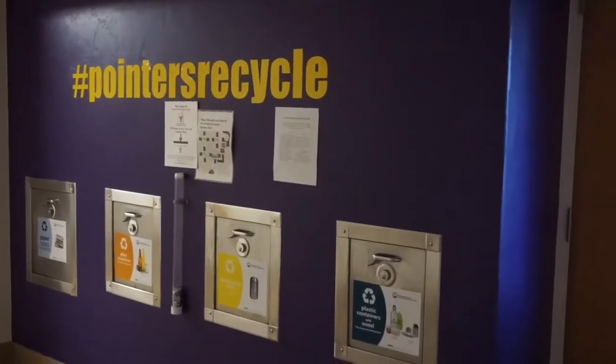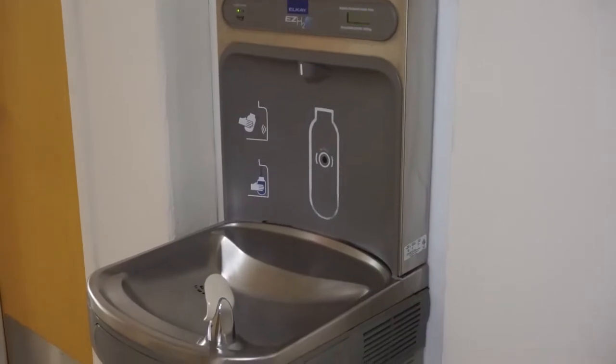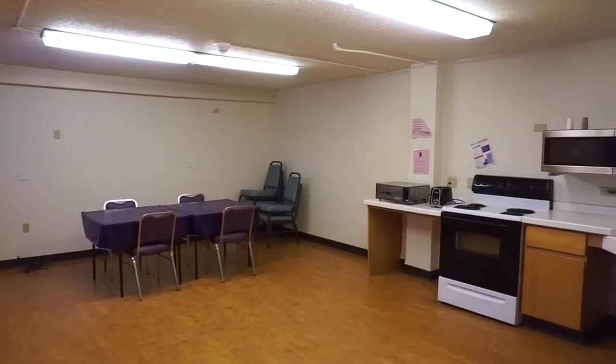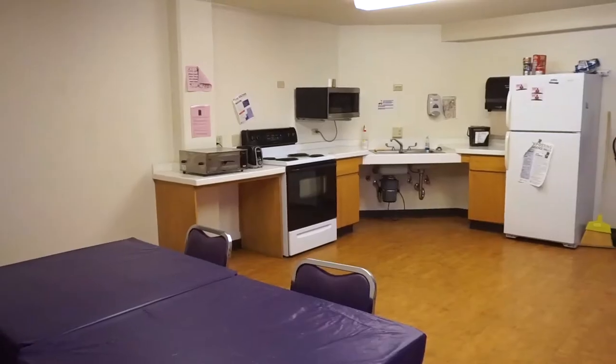All halls in the quad have the same floor plan. Each hall has four floors filled with resident rooms and a basement with amenities. Each floor has a common kitchen and co-ed bathrooms.